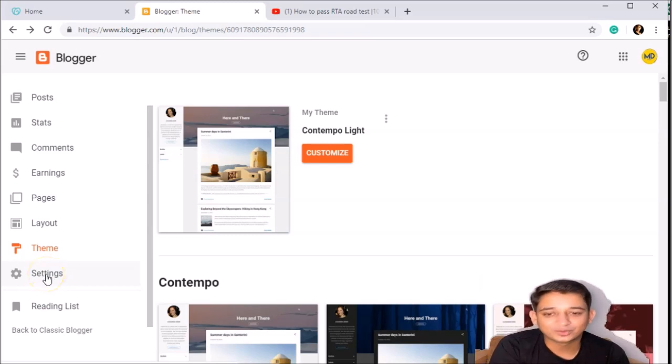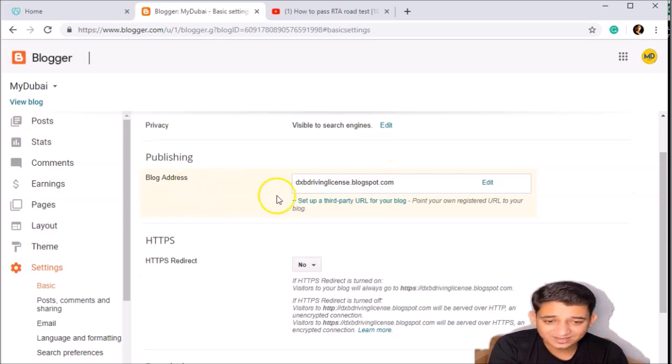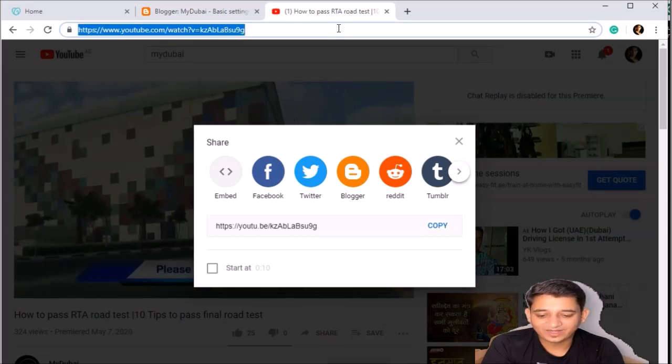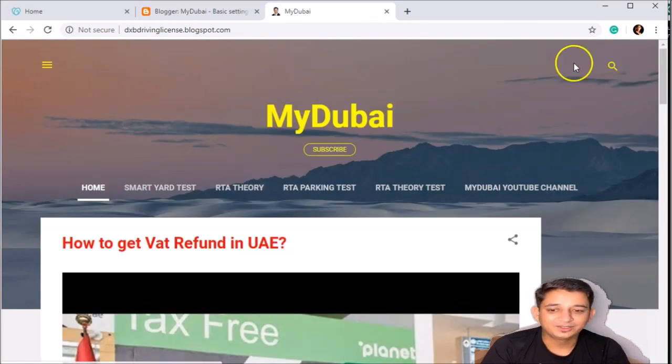Now the main point — we already have the domain and the hosting website, so we're going to link them. Go to the Settings button. You can see the title, description, and option to make it visible to search engines. This is my blog address. If I go with this address it's already working, but that doesn't look professional — I don't want something ending in .blogspot or .wix.com. If you just need a blog, you can use it as is.